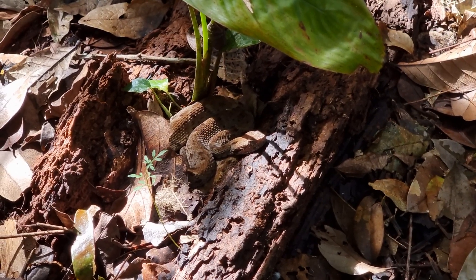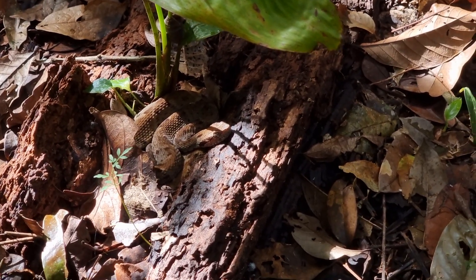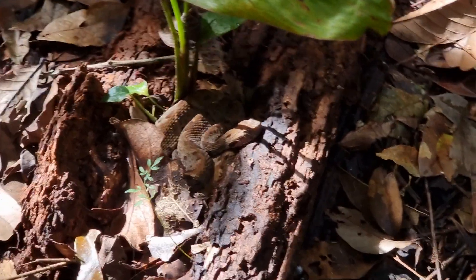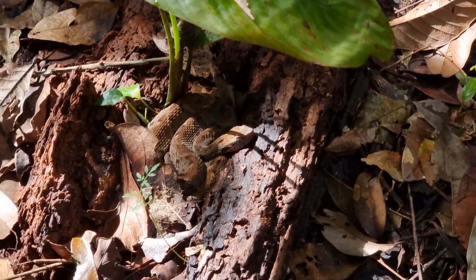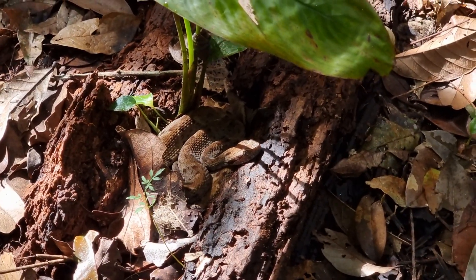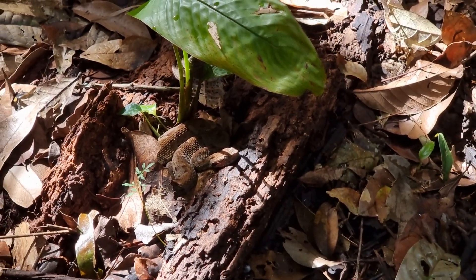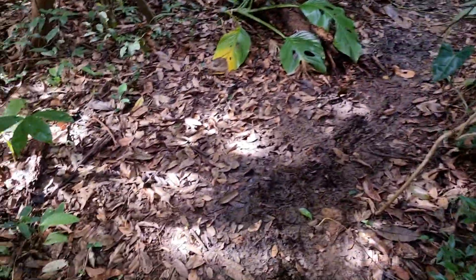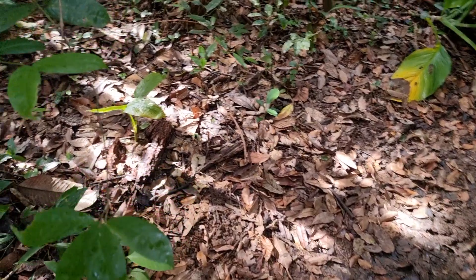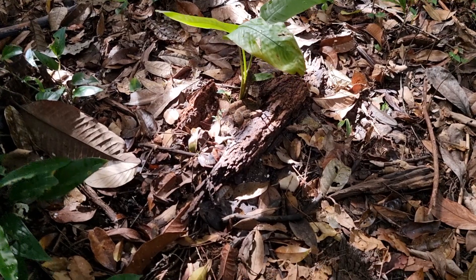It's very well camouflaged and if you are not used to them, you can really miss or step on one of them. You can see where it is — this is the path between the trees and it just sits behind and watches the people.